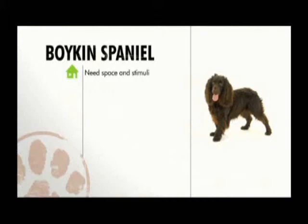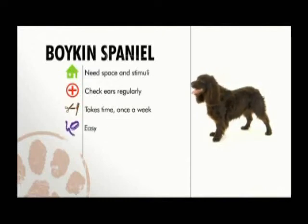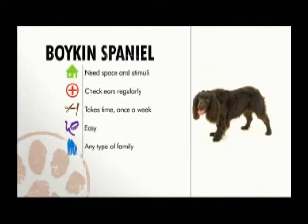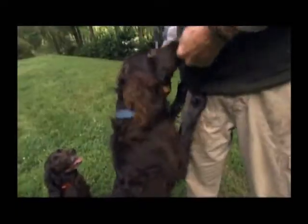To sum up: Boykin Spaniels are high-energy dogs that need space and stimuli to thrive. Pay extra attention to their ears, and brushing them thoroughly once a week will help keep their coat in great shape. The Boykin is eager to please and therefore easy to train, and they make good pets for all types of families, including ones with children.